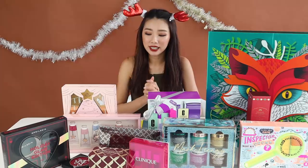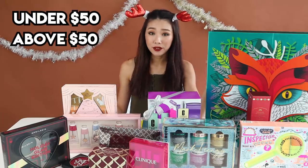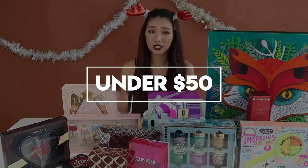I have categorized the gift sets according to under $50, above $50, and the really pricey ones above $100. So let's start with the under $50 first.